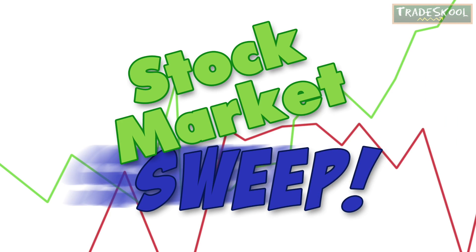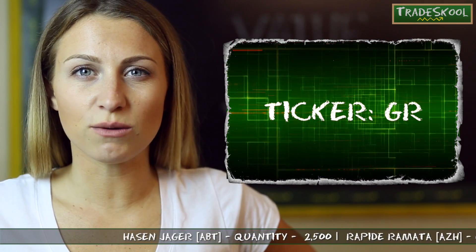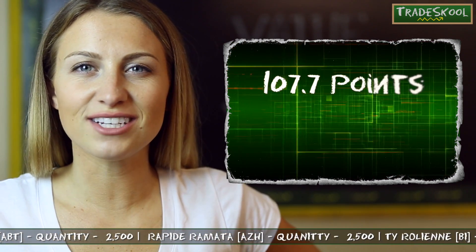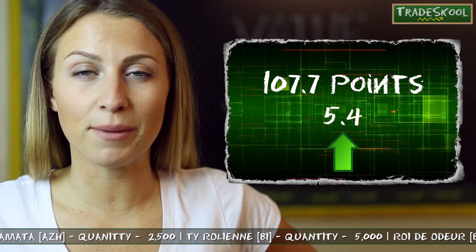You know what that sound means — it's time for the stock market sweep! Using the ticker GR, you can pull up Quacky's value on our value page. According to the line graph, I can see she has 107.7 points today. That's 5.4 points up from yesterday.